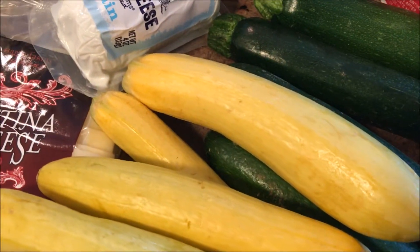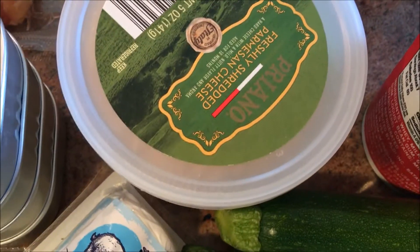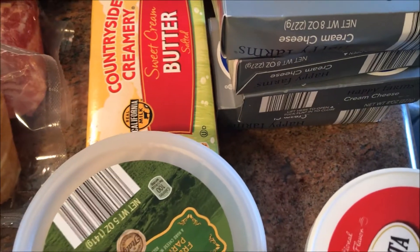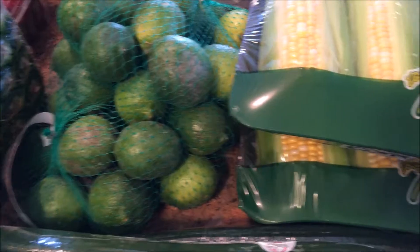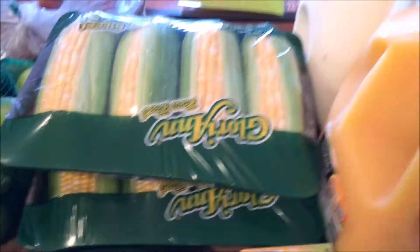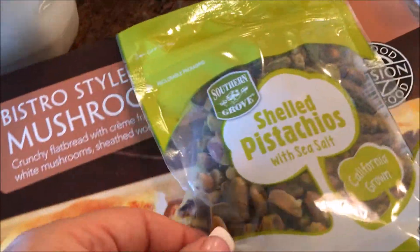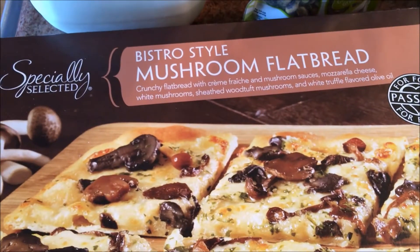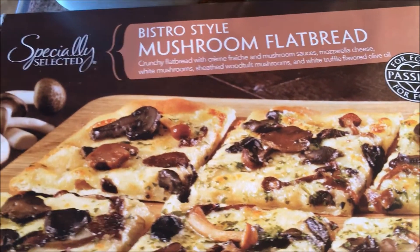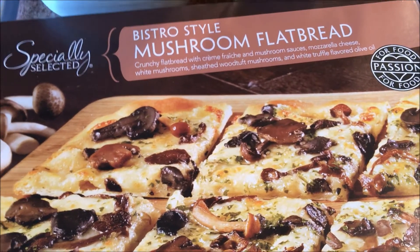Some goat cheese, zucchini, some squash, parmesan cheese, ricotta cheese, butter, four things of cream cheese, a couple of English cucumbers, three packages of limes, some corn, orange juice, milk, some pistachio nuts.